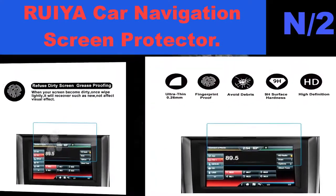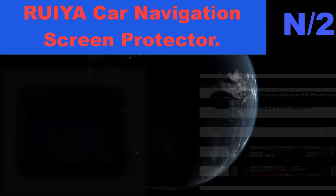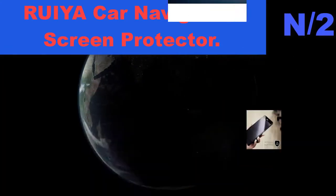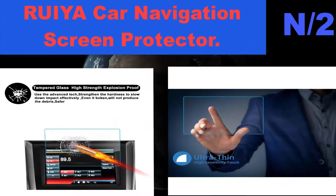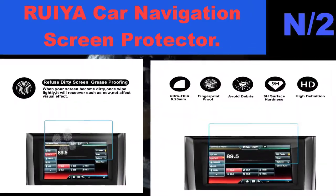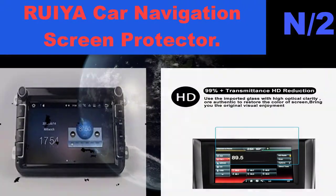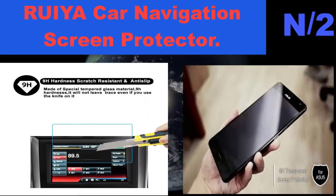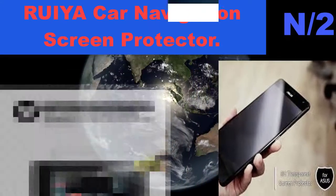List number 2 hatchback name: Ruia Car Navigation Screen Protector. Superior protection — 9H hardness and 0.25 millimeters thickness. This glass cover maintains the touch capabilities of your GPS navigator while ensuring a better, smooth touching feeling. Anti-scratch and anti-explosion. Crisp and clear visuals — installing the screen cover will not affect the color, icon size, or touch screen capabilities of your GPS display.